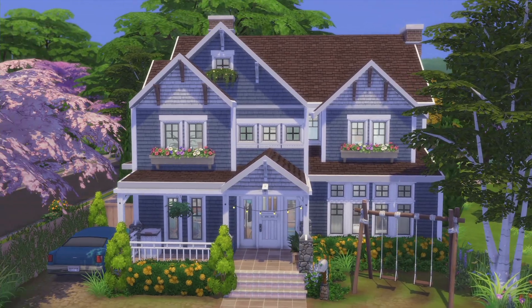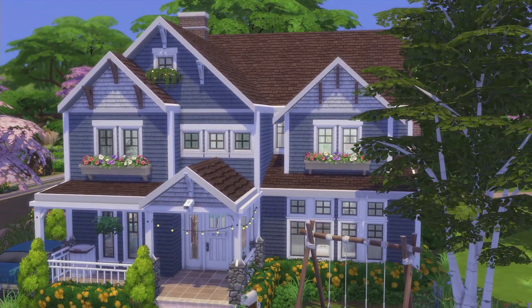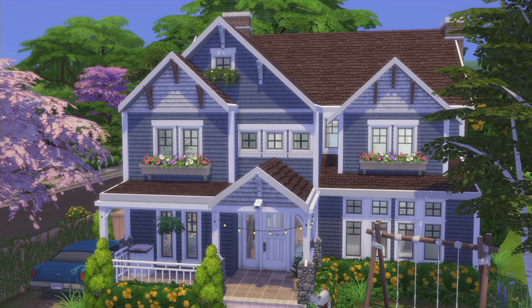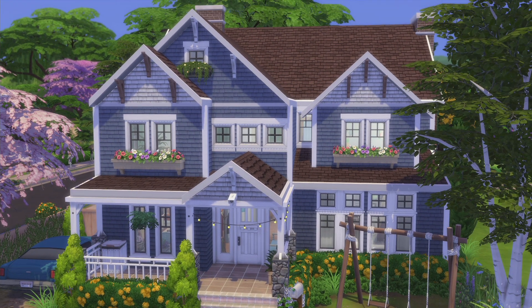I'm pretty happy with how the house came out. Usually I'm not a hundred percent happy with the shape of the house and I always have something that's bothering me. Sorry for my English — it's been a while since I've done English voiceovers, so bear with me. Tell me what you think of the house.